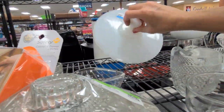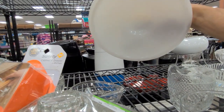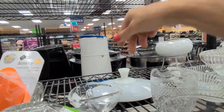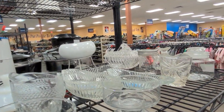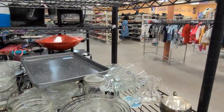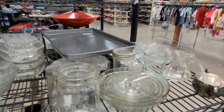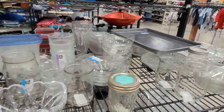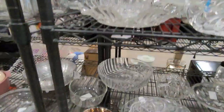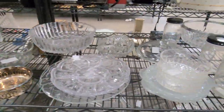Here is a milk glass lid to something. More bowls and jars, serving dishes. So much clear glass.